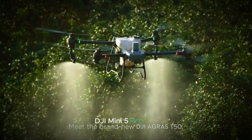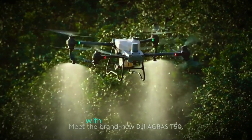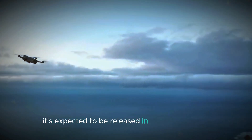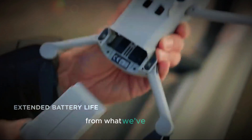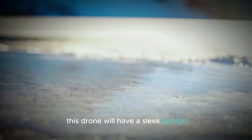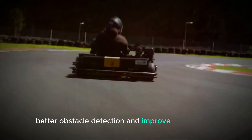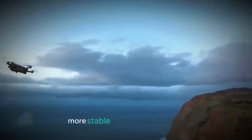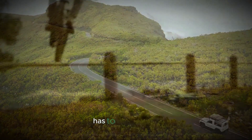DJI is about to add another impressive drone to its lineup with the DJI Mini 5 Pro. It's expected to be released in September 2024, and we're here to give you the inside scoop. From what we've heard, this drone will have a sleek design, a bigger image sensor, better obstacle detection, and improved transmission, meaning you can fly further and shoot clearer, more stable footage. Stick around and we'll dive into the details of what this new drone has to offer.